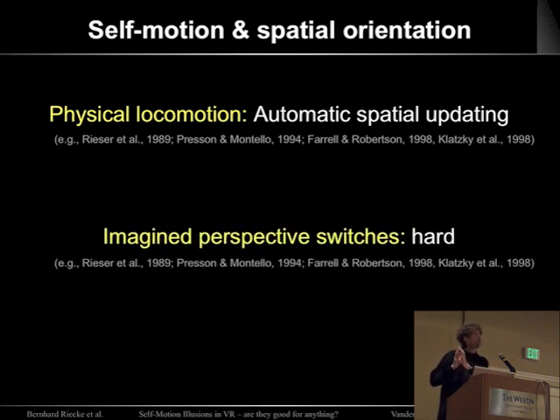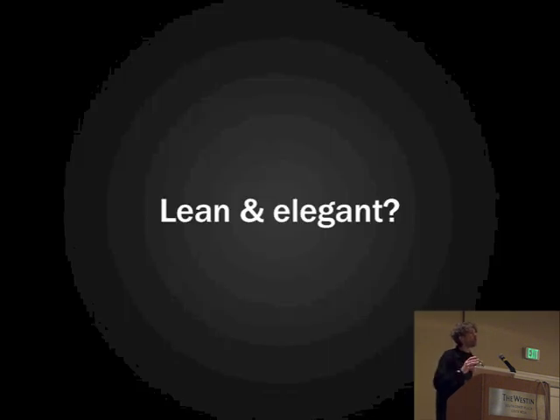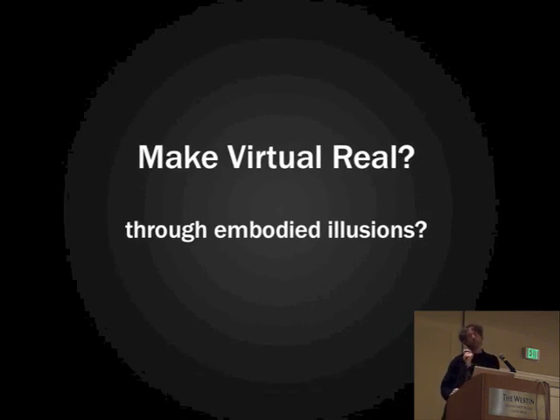If you're just asked to imagine a new orientation, that's a lot harder. In virtual reality, whenever we can afford to, we like using wonderful motion simulators, omnidirectional treadmills, free-space walking areas, and redirected walking. But it's just not for everybody's budget. So is there a way we could use our knowledge about human multimodal perception and cognition to come up with a more lean and elegant approach to self-motion simulation — so people perceive it correctly even though it's not real, like an elegant magician's trick? Could we make the virtual more real through embodied self-motion illusions?